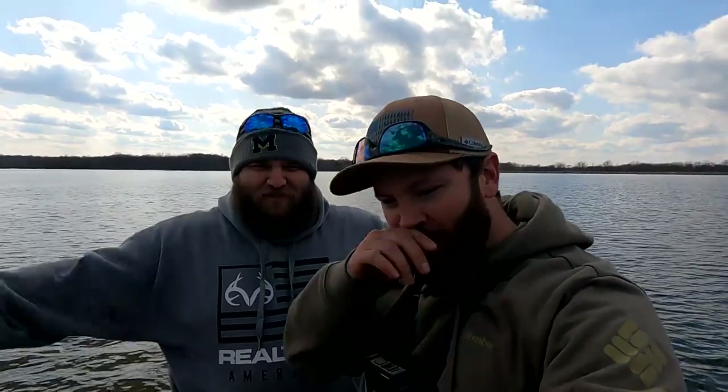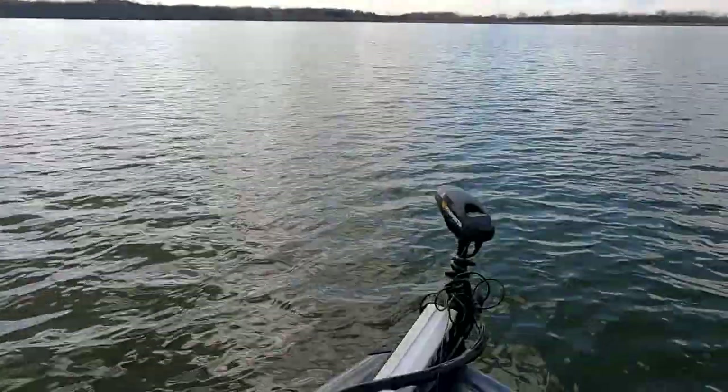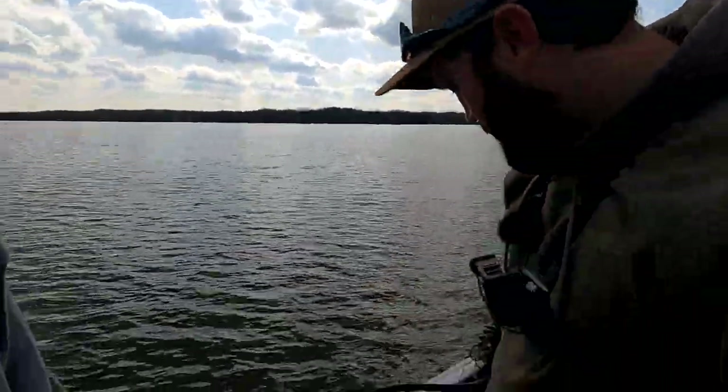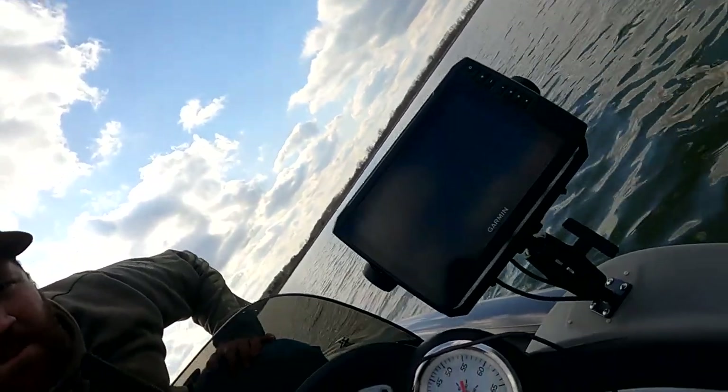Welcome back to the channel — today is an awesome day. We are out on the boat for the first time this year. It started right up off the trailer. We took it out to a good spot in Muncie, a little bigger body of water. We are trying out our new Ultrax trolling motor and new graphs. We've got the spot lock engaged, which is an upgrade from last year, and the new graph up front and on the console.